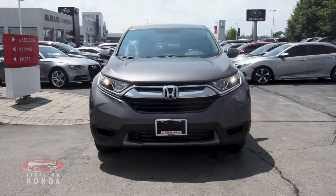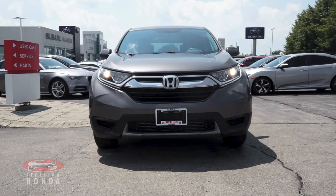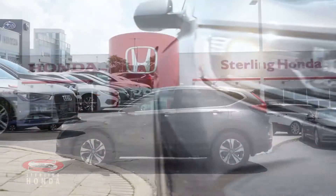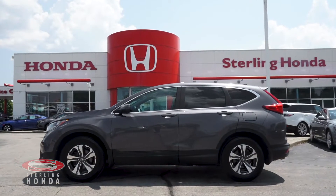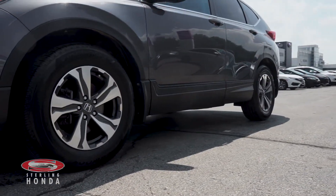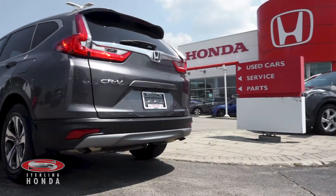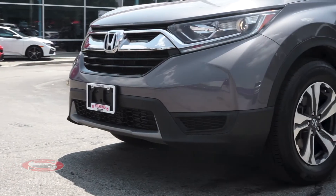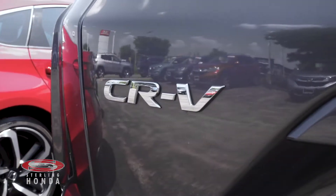Christian here from Sterling Honda, and in today's video I'll be showing you our 2019 Honda CR-V LX. This modern steel metallic CR-V is completely accident-free and sports 17-inch OEM aluminum wheels. This one-owner SUV is Honda certified, guaranteeing you all the reliability and quality Honda is known for.